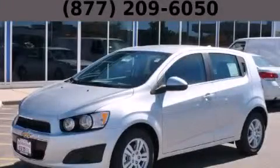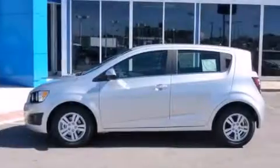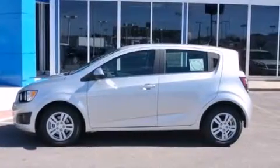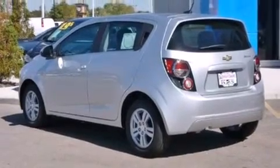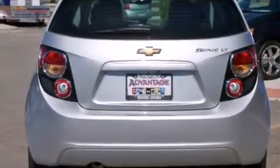This is a brand new 2014 Chevrolet Sonic. It has a 1.8 liter 4-cylinder engine and an automatic transmission. Its top features include a navigation system, hill start assist, and traction control and stability control systems.